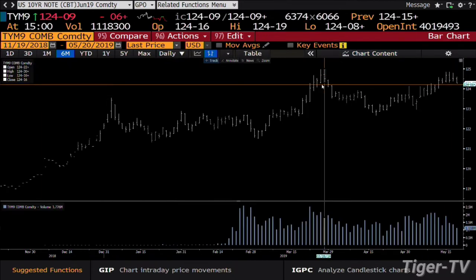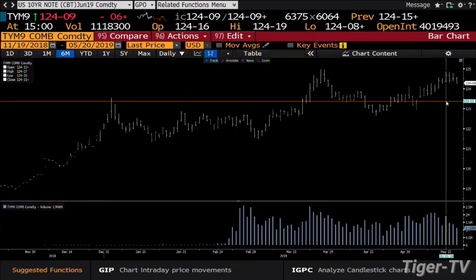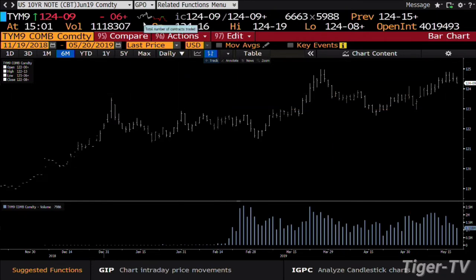Bottom line: last week what we had done is we had gone up looking to test the highs of March 27th. You did have the volume dying on the vine as you were going up. Now what you have is volume backing down with light volume. I do expect we're going to be somewhere down into this 1.24 area in the 10-year.